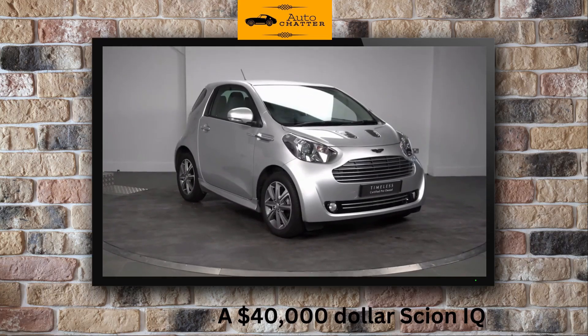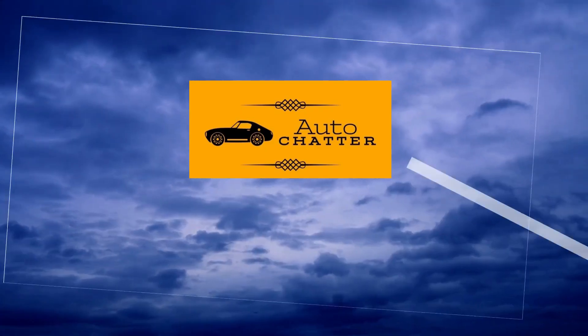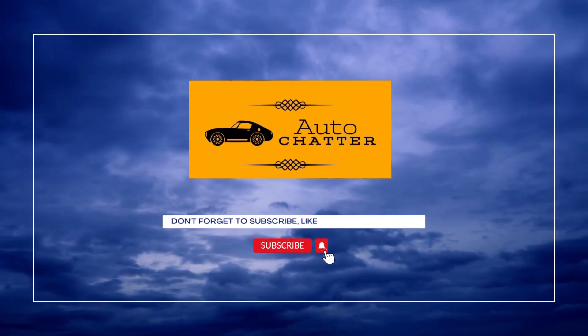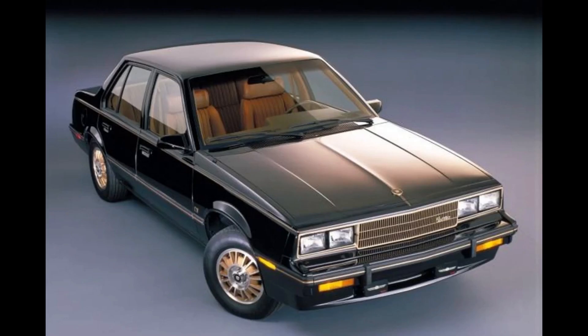Maybe the more recent Aston Martin Signet was worse, but that was done for different reasons and could be explored for a future chatter. As always, facts, opinions, and speculation will be given. Please give a like and subscribe if you enjoyed the video. Now let's get into some fake luxury.